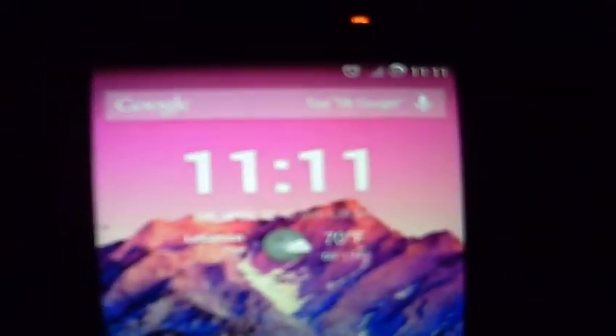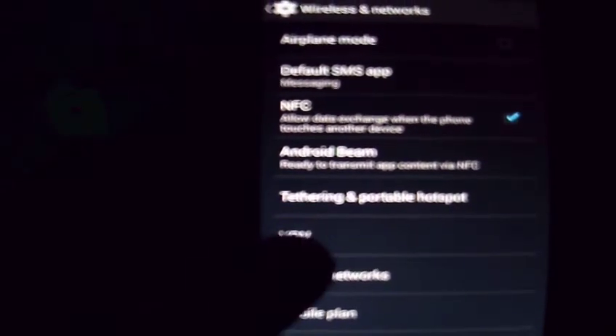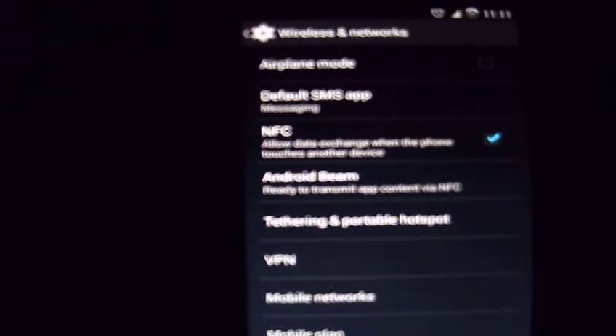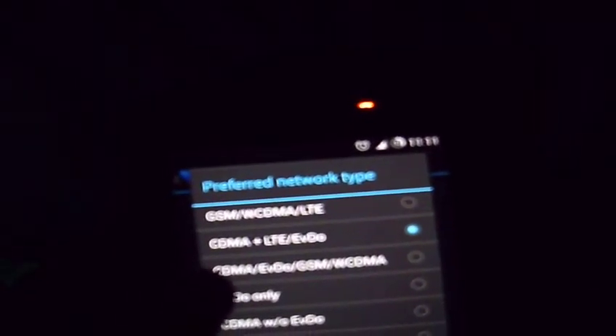Now to fix that is actually pretty quick, easy and simple. We want to open up our settings, and then go into More underneath Wireless and Networks, and then we want to select Mobile Networks. Make sure that the preferred network mode is set to CDMA plus LTE/EVDO — this is for Sprint LTE. Make sure that's selected.